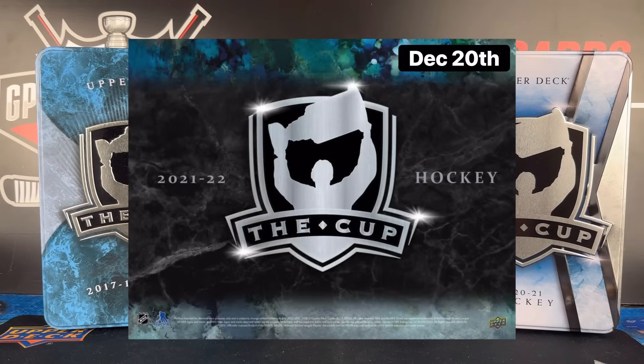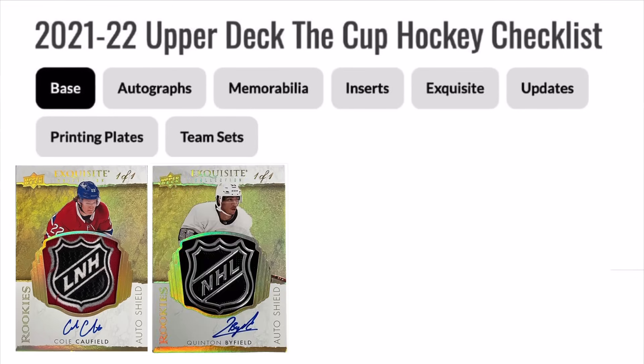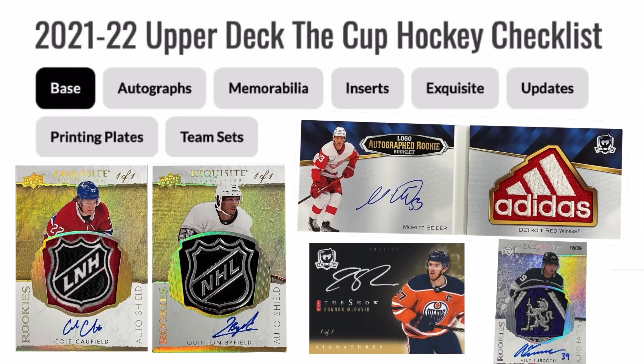How's it going everybody? Today we're going to be taking a look at the brand new 21-22 Upper Deck The Cup coming out later this week. In this video we're going to be diving into some of the new information surrounding the product including some of the new sets, designs, and some hidden gems to look out for.